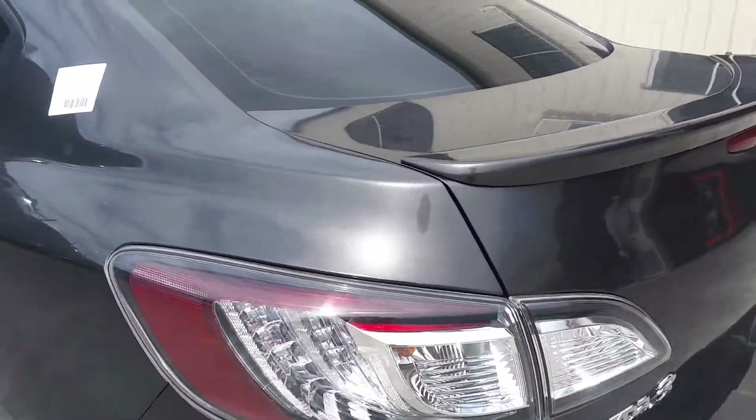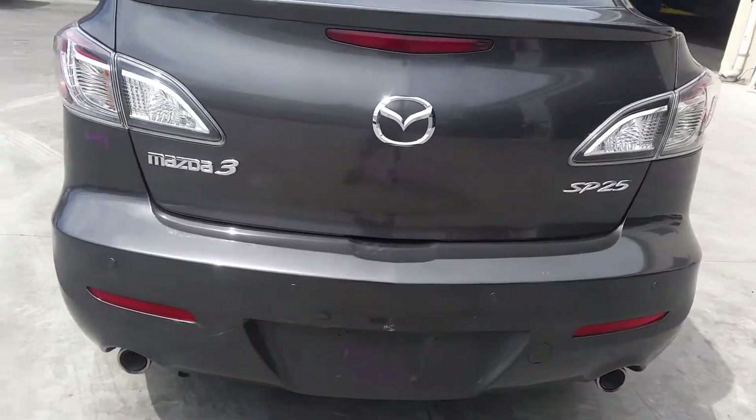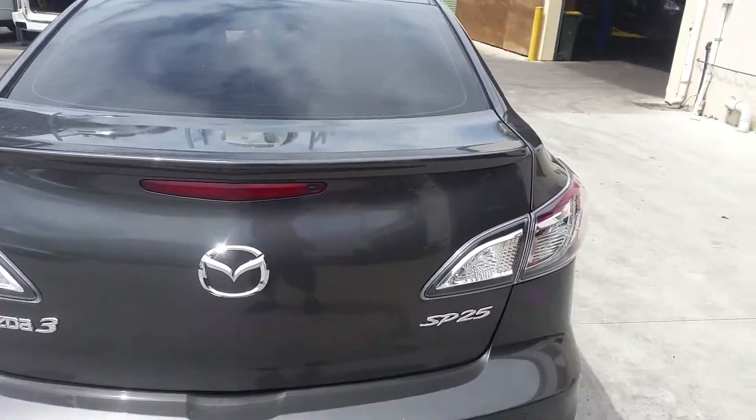Left LED taillight, SP25 type. It has a tidy rear park sensor and SP25 rear bumper cover. Boot lid appears to have no damage.